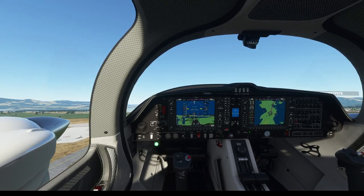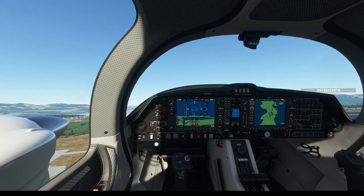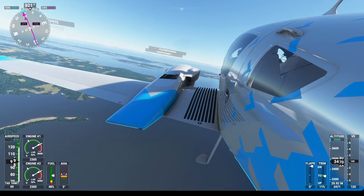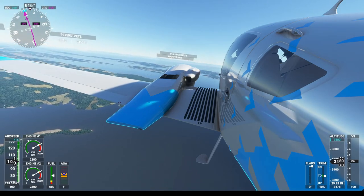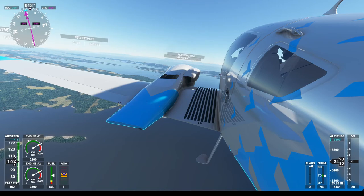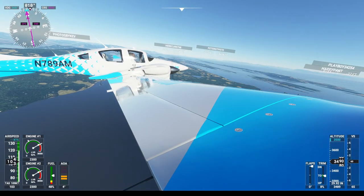We're continuing our climb to 3,500 feet going to Vancouver. We're starting our turn to the magenta line. We should have about 10 to 11 knots of left flight.